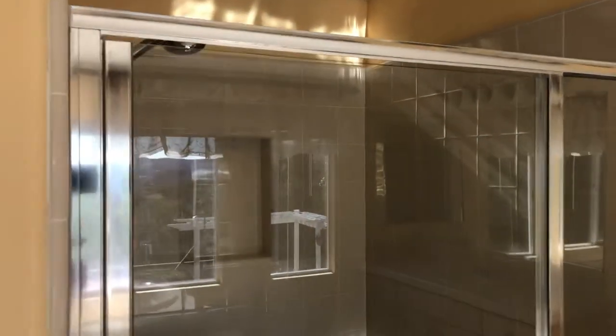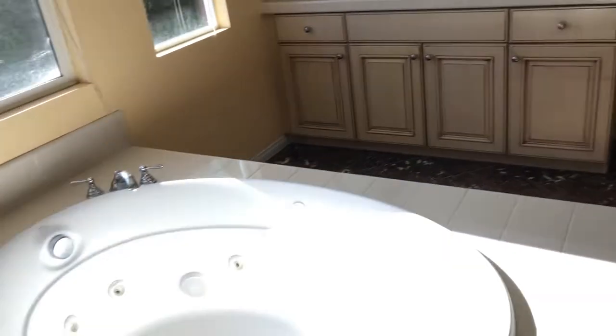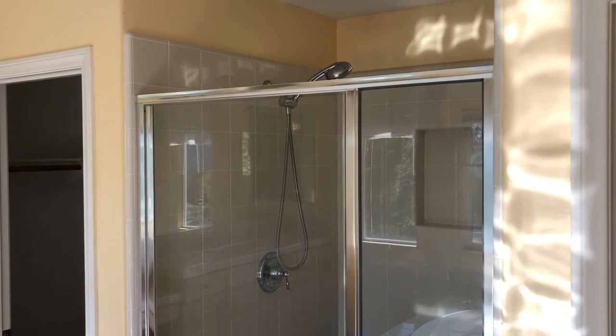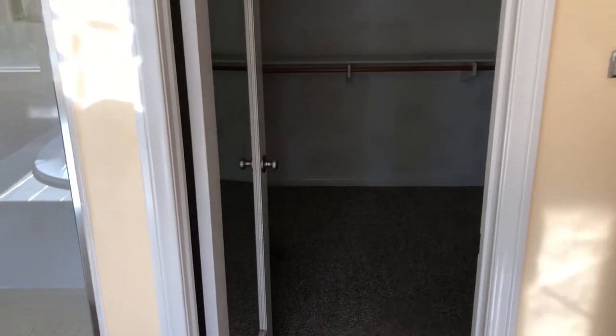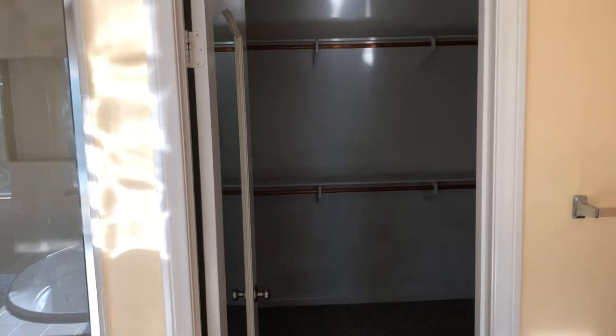Then we have a whole vanity area with its sink and cabinetry down below. Here is a large shower stall right across from the tub area — the tub is there and the full-size master bathroom shower is there as well.